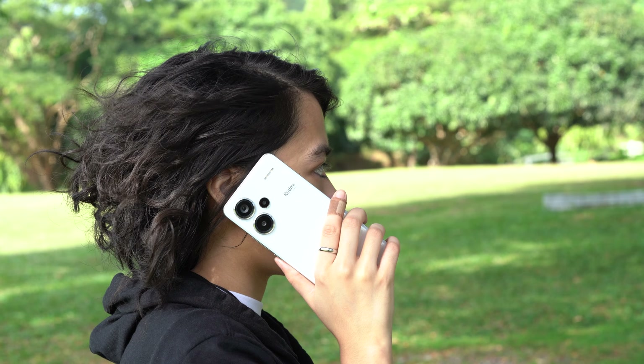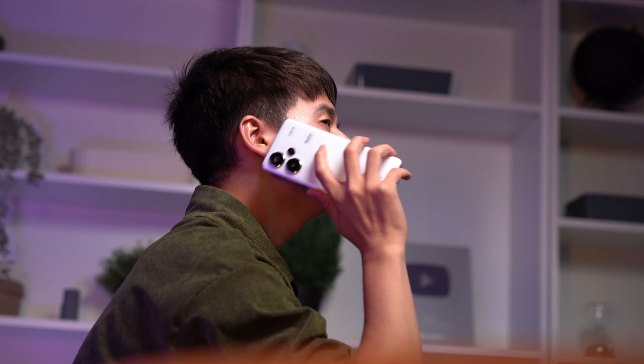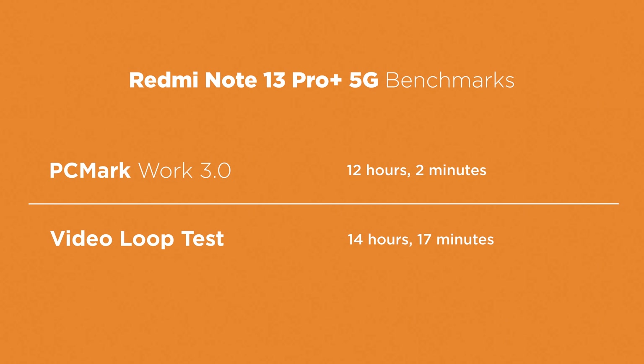For connectivity, it's got dual nano SIM, an IR blaster for using it as a remote, and supports Bluetooth 5.3, 5G, Wi-Fi 6, GPS, and NFC. Here are our battery results with the standard PCMark battery test benchmark and our own video loop test, which runs a 1080p video at 50% brightness with zero volume and in airplane mode.